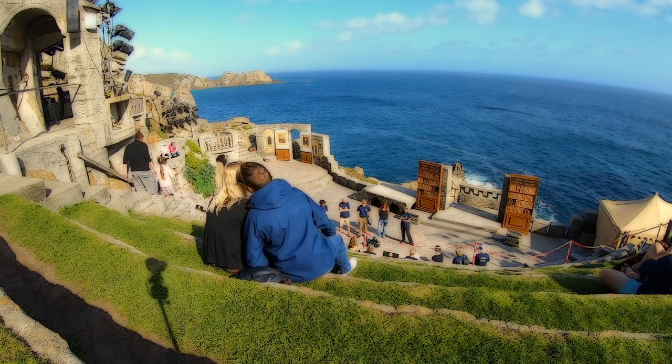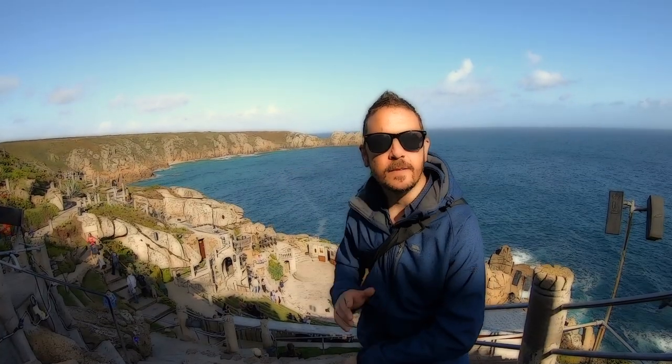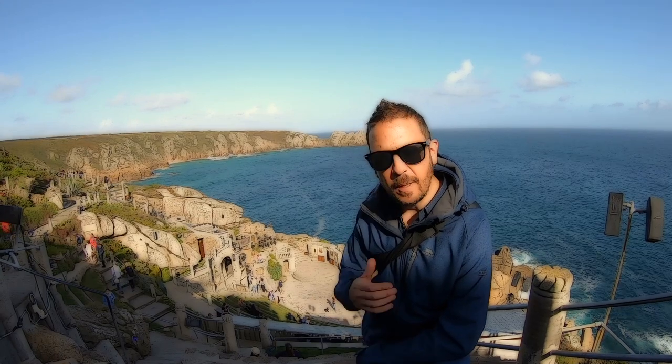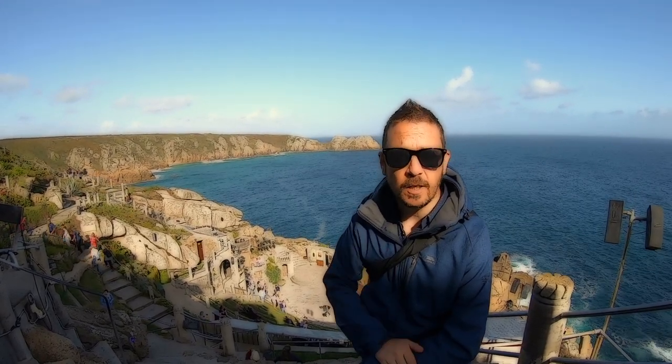I snuck in a quick kiss! Minack Theatre - what an amazing day we've had here today. Have you ever been to the Minack Theatre? Have you got any plans to come soon? If you have, let us know in the comments below.